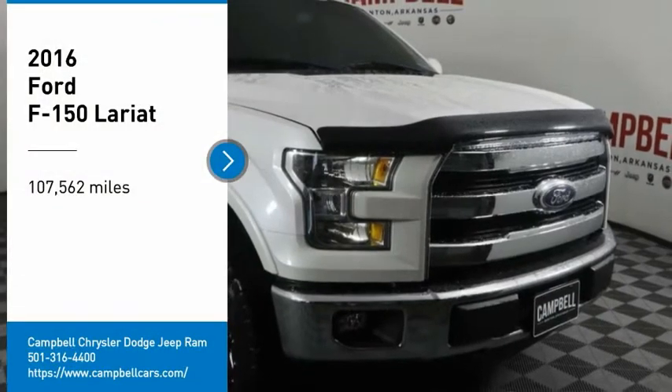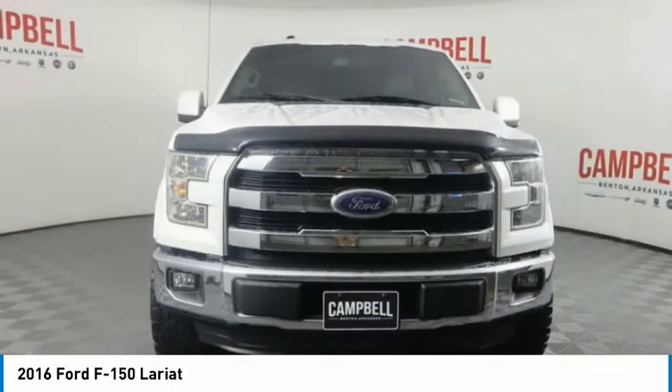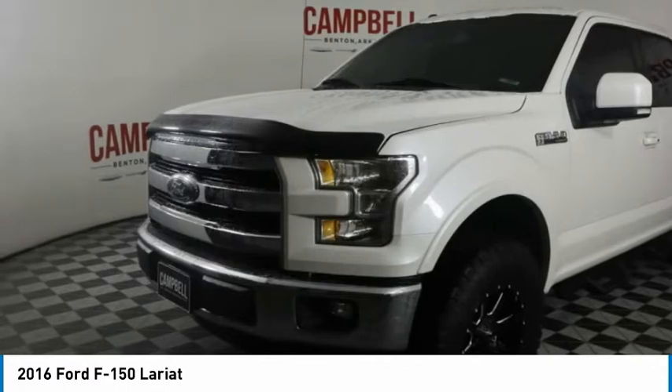We are pleased to show you the 2016 F-150. A Ford F-150 knows how to handle any situation. It's built to follow orders. No whining.